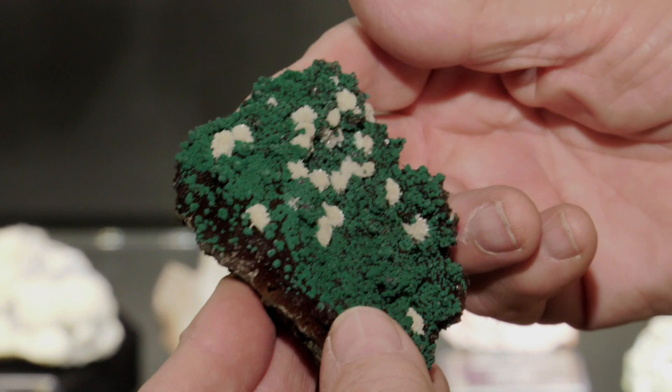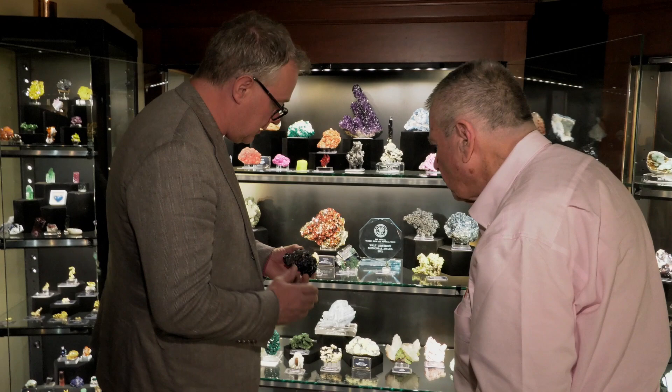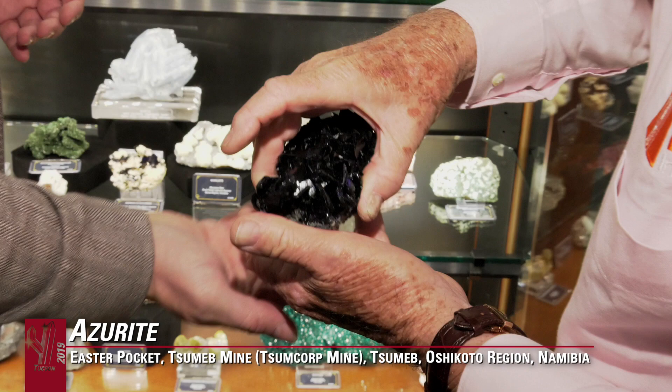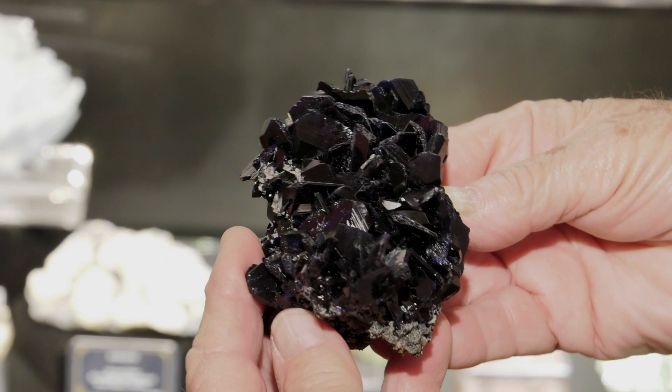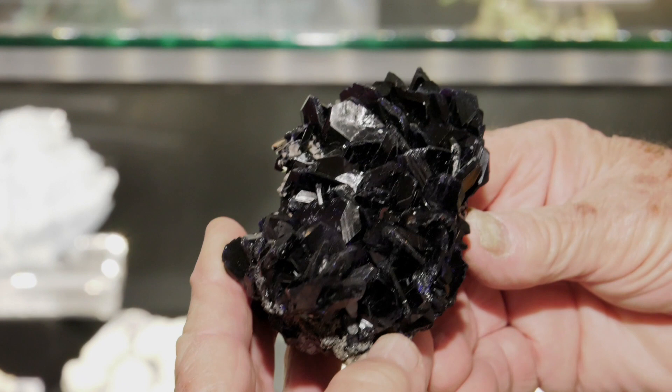This was a specimen I saw many, many years ago. This is an azurite from the very famous Easter pocket in the Sumed mine, collected in the 1980s. The Easter pocket has a very characteristic form to it. This just came back onto the market after many years of being in this collection.